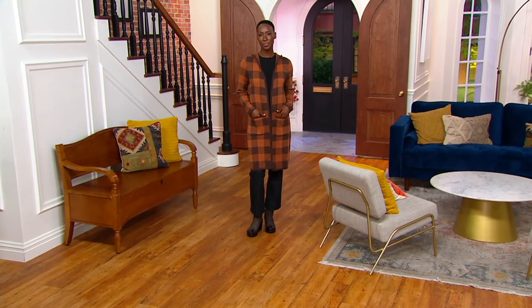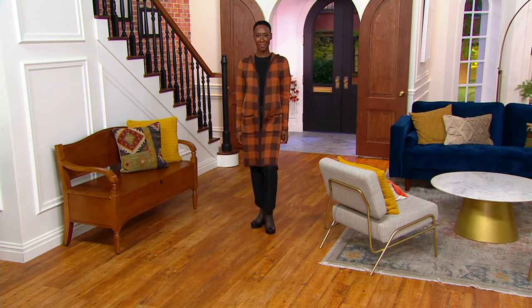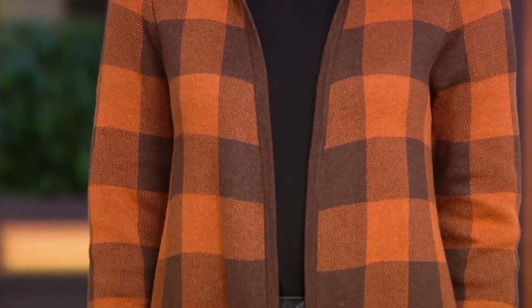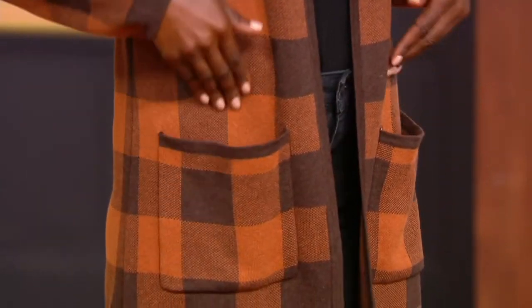This is a beautiful, classic, elegant way to display what has been huge — plaid, plaid, plaid for fall. I love, love, love this cardigan. It's a beautiful completer piece. For some people, it could be the only piece you need to keep you warm when the weather gets cooler.